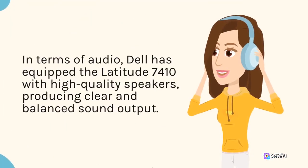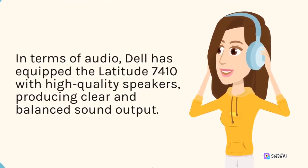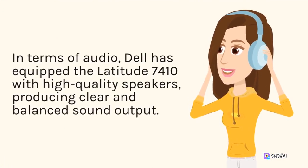In terms of audio, Dell has equipped the Latitude 7410 with high-quality speakers, producing clear and balanced sound output.